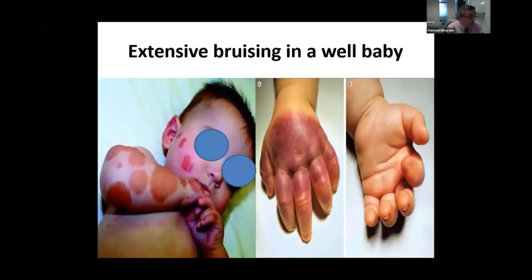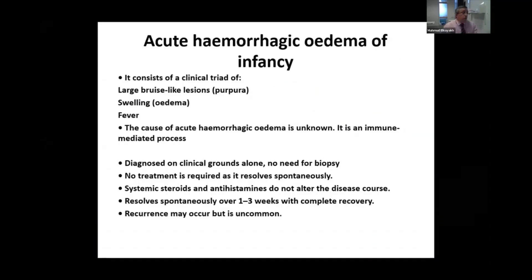Another alarming condition can present to the medical admission unit or to the A&E when the baby presents with multiple extensive bruising, especially on the face and extremities with swollen extremities. This is called acute hemorrhagic edema of infancy.